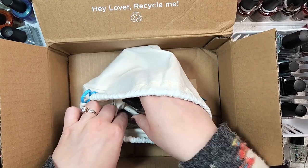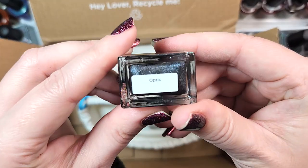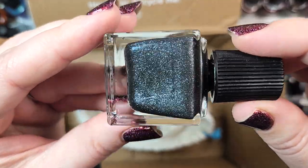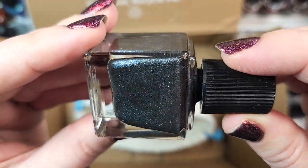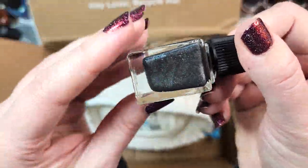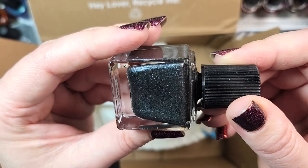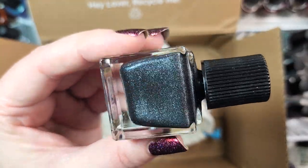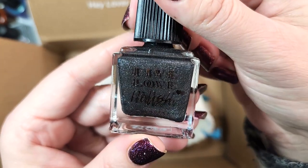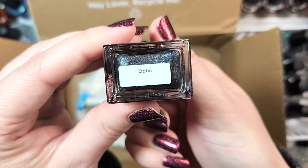Next up, we have another one from Live Love Polish. This one is called Optic, and it's a dark charcoal full of a silver glass-fleck look. It's kind of interesting, but these types of polishes just haven't been catching my attention lately — even if I really enjoy them in the bottle, I just don't reach for them. So I'll go ahead and put this one in the destash as well. That was Live Love Polish Optic.